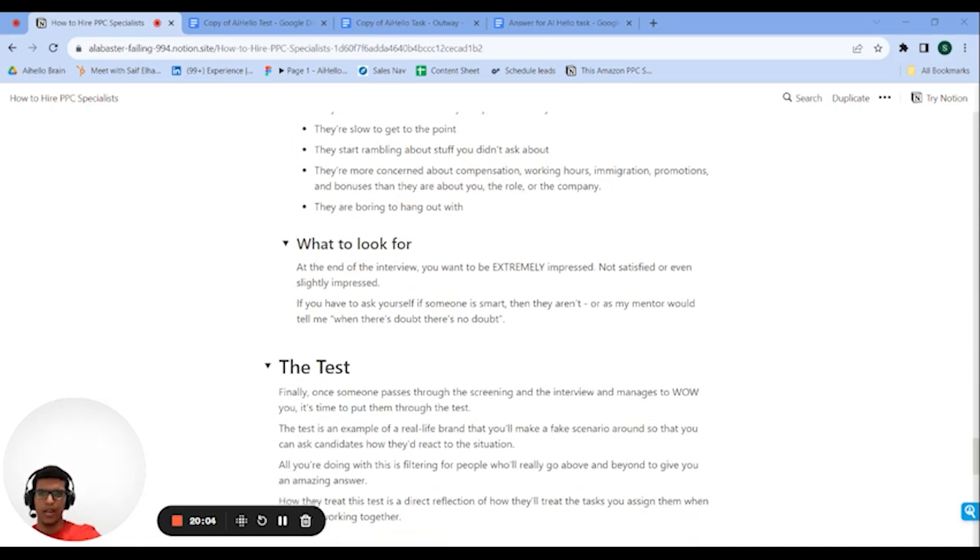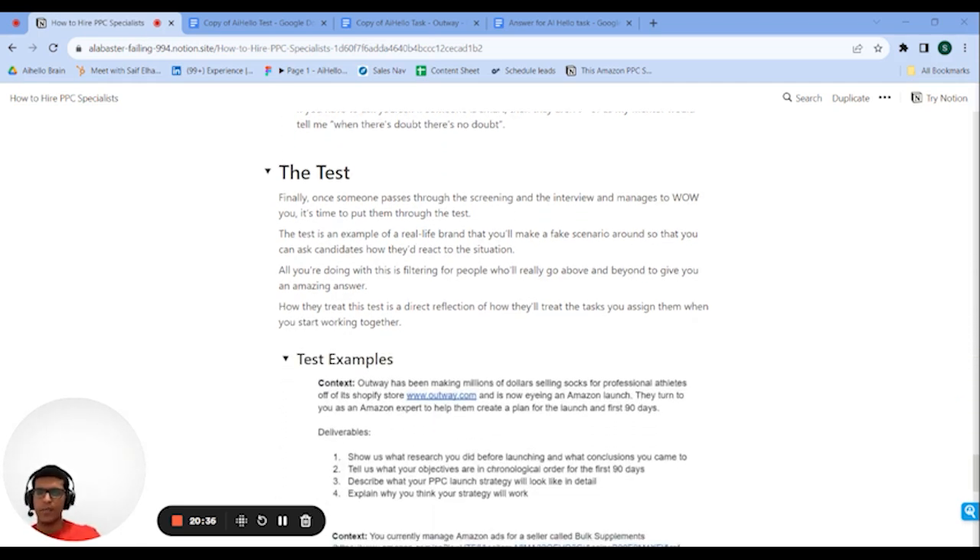On the positive side, everyone knows what a smart person sounds like. If you finish the call and don't feel like the person was impressive, they probably aren't. My mentor used to say: if there's any doubt, then there's no doubt. If you have to ask yourself if someone's good, they're probably not. If there's any reason to believe they might not be good, that's something you want to take seriously and maybe not hire them.